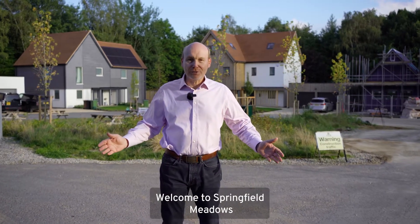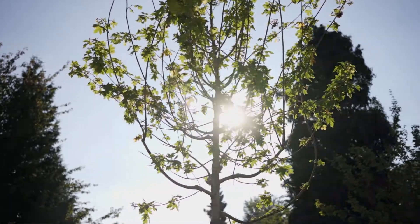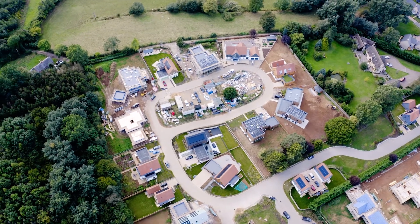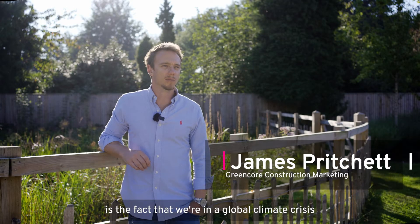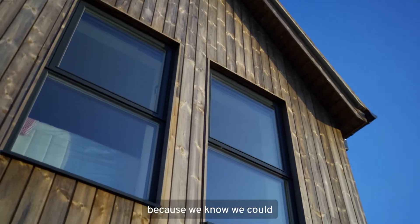Welcome to Springfield Meadows. The catalyst for building Springfield Meadows is the fact that we're in a global climate crisis. We set out to build the most sustainable development in the country because we know we could.